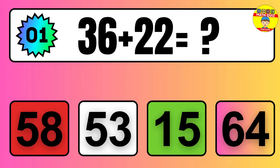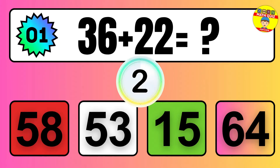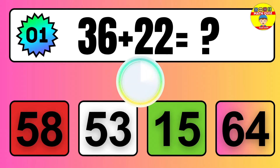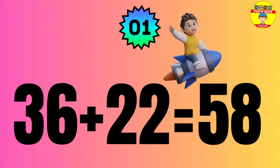Question: 36 plus 22 equals what? The answer is 36 plus 22 equals 58.